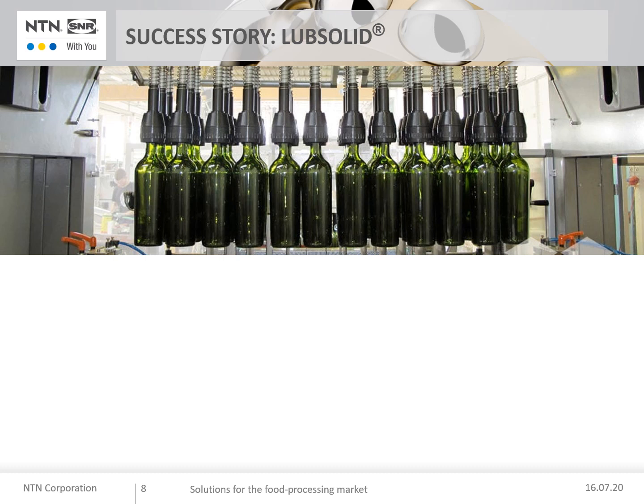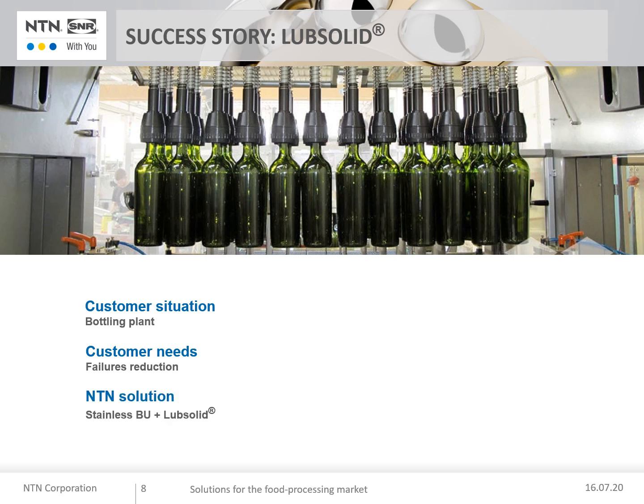The second success story: a major beverage bottling and distribution plant had repetitive failures on their bottling line. These failures resulted in stoppages of one and a half hours per outage and lost production valued at 10,000 euros per month. The customer needed to reduce bottling head failures — 20 heads per month — and to increase machine uptime. The NTN-SNR solution was the use of solid lubrication, providing 21 times more resistance to direct washing than standard grease, which is essential to extend the life of this equipment.